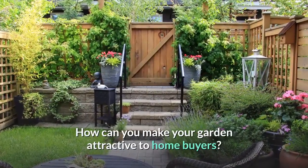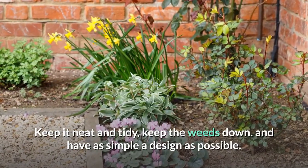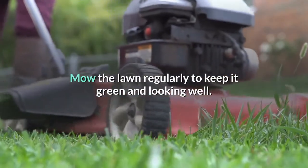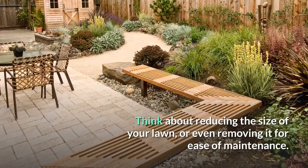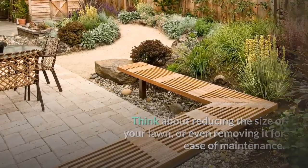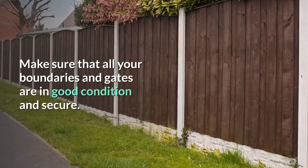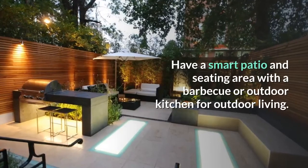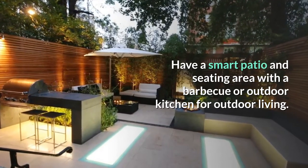How can you make your garden attractive to homebuyers? Keep it neat and tidy, keep the weeds down, and have as simple a design as possible. Mow the lawn regularly to keep it green and looking well. Think about reducing the size of your lawn or even removing it for ease of maintenance. Add good quality lighting to your garden. Make sure that all your boundaries and gates are in good condition and secure. Have a smart patio and seating area with a barbecue or outdoor kitchen for outdoor living.